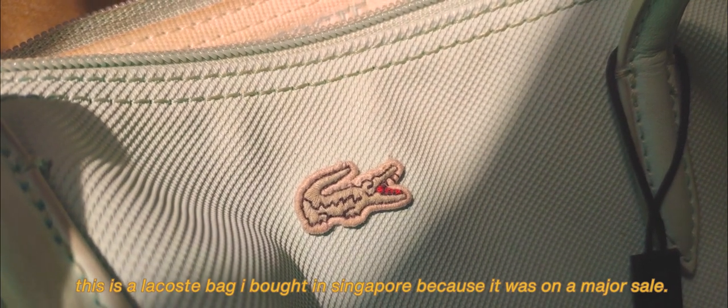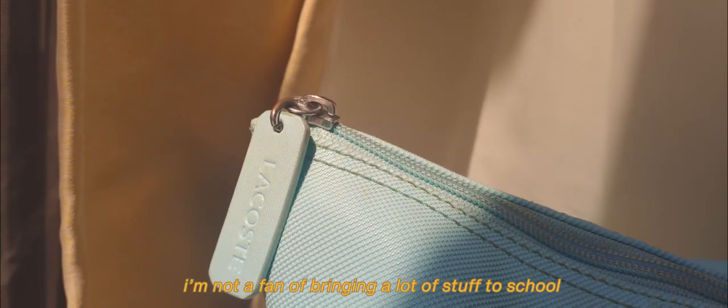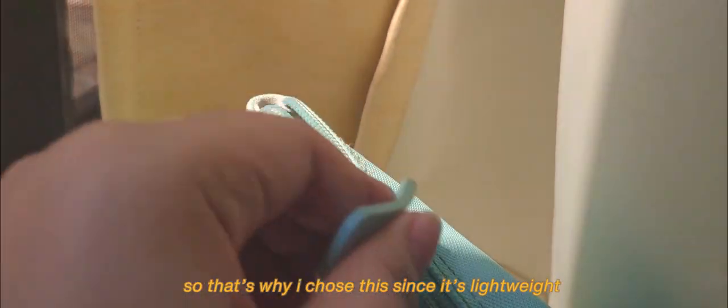This is a Lacoste bag I bought in Singapore because it was on a major sale. I'm not a fan of bringing a lot of stuff to school, so that's why I chose this since it's lightweight.